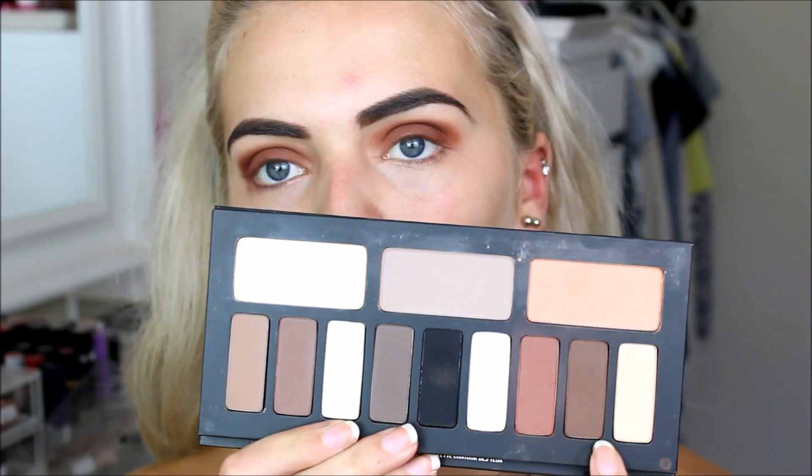Just wiping away some eyeshadow fallout. I'm going to take a dark brown shade from the Kat Von D Shade and Light Palette and pop that right on the outer corners of my eyes.